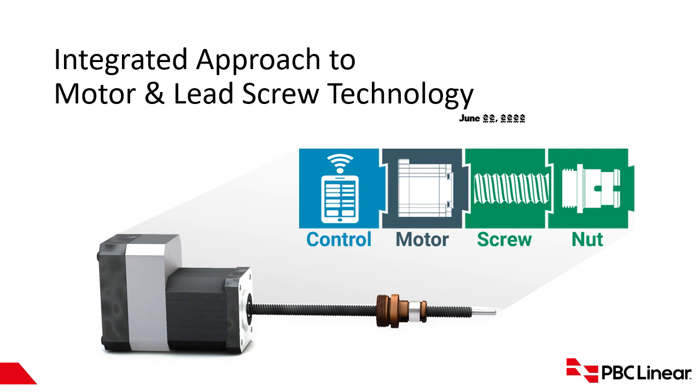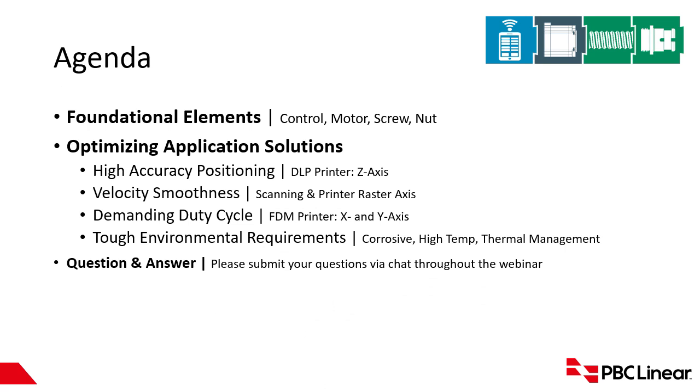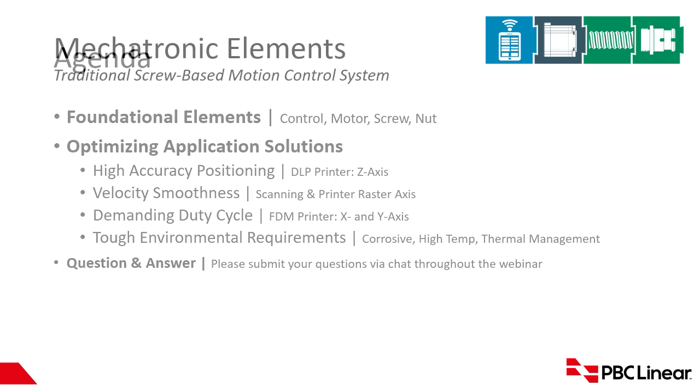Hi, this is Jamie Stockton. Thanks for joining us today. What we're going to do is go over PBC's integrated approach to motor and lead screw technology. On the agenda, we're going to go over the foundational elements of a lead screw motor, including the control, motor, screw, and the nut. Then we're going to go through some of the applications typically seen for this type of product and explain how using the PBC solution is going to help optimize those solutions.